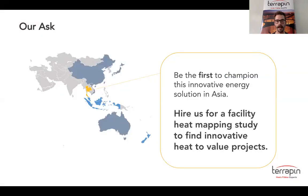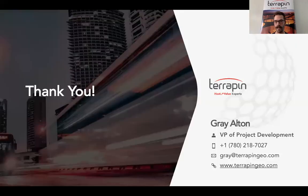Our ask today is that you will be the first in Southeast Asia to hire Terrapin for a facility heat mapping study so we can find an innovative heat-to-value project. Thank you and I look forward to engaging with you further.